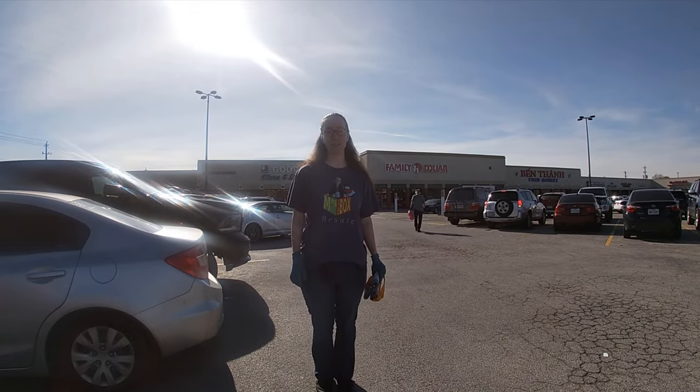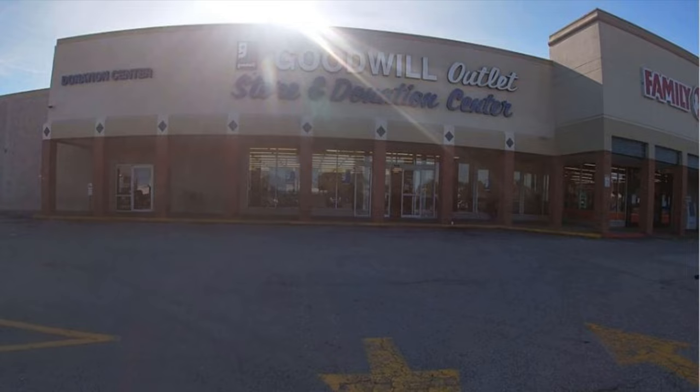We're here at Fuqua in Houston, and my mom is going to be GoProing me today, so let's see what kind of goodies we can find today.